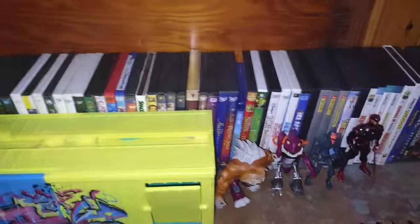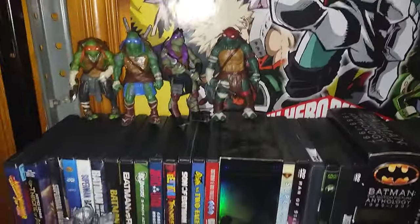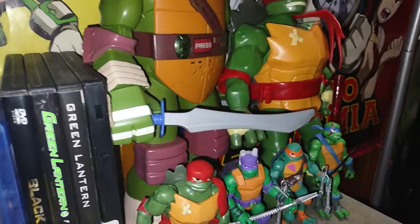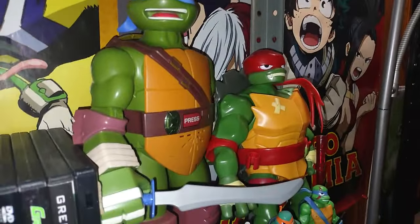We got a Ninja Turtles collection — Foot Clan and villain mutants. In here we got my Marokasai Shredder, ready to command his foot soldiers. Here we got all my random Turtle action figures — 2015 figures, 2003, 2012, 1980s, and of course the Rise of the TMNT figures, plus a couple big turtles.